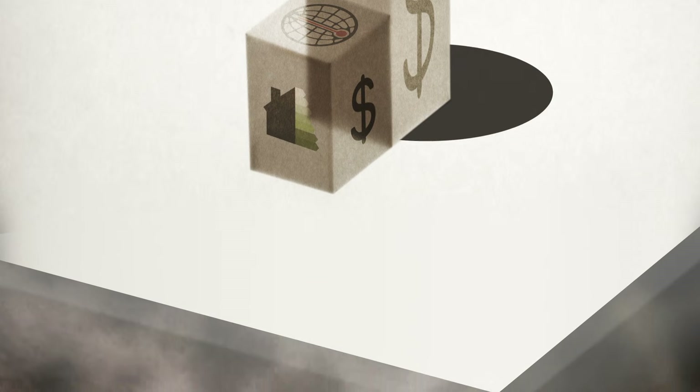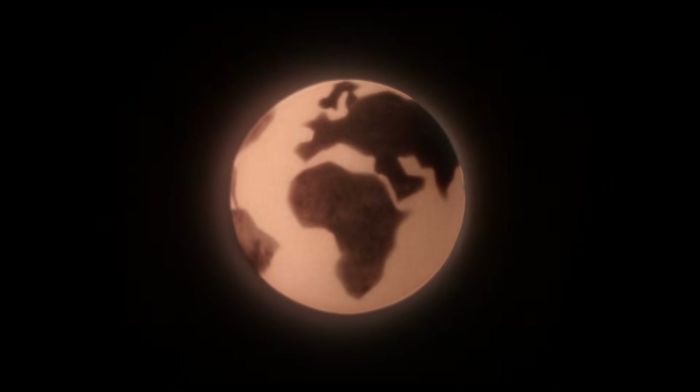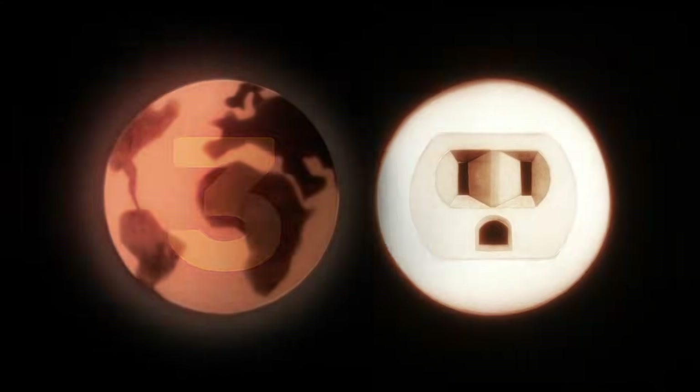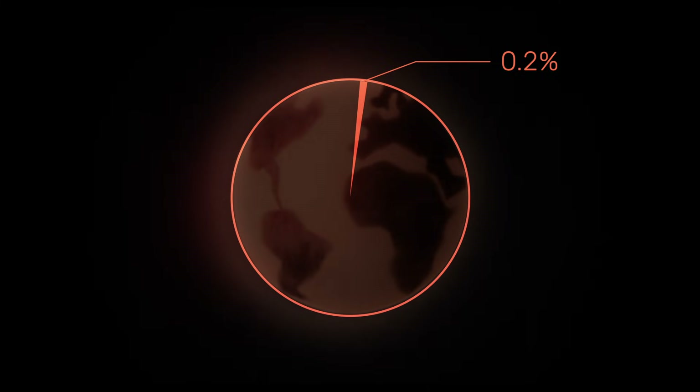Whether geothermal energy is radiating just below our feet or heating water several kilometers deep, the planet is constantly radiating heat. Averaged across one year, Earth gives off roughly three times more energy than humanity consumes. So why does geothermal only account for 0.2% of humanity's energy production?